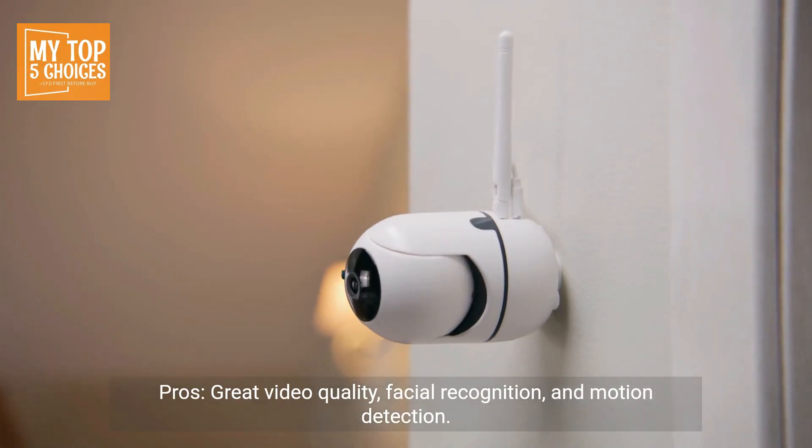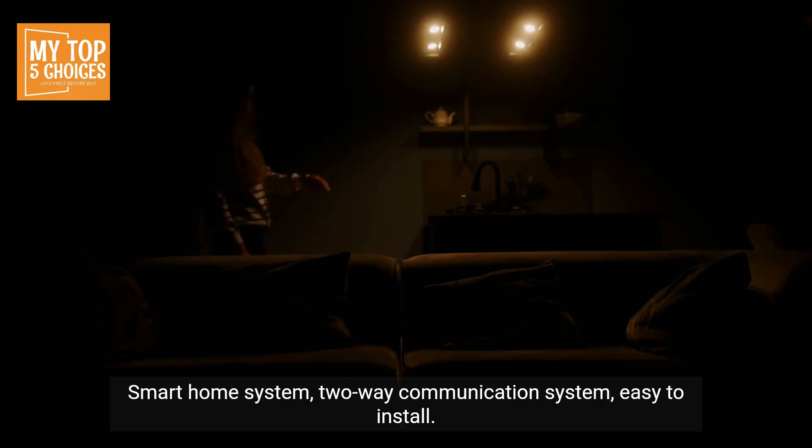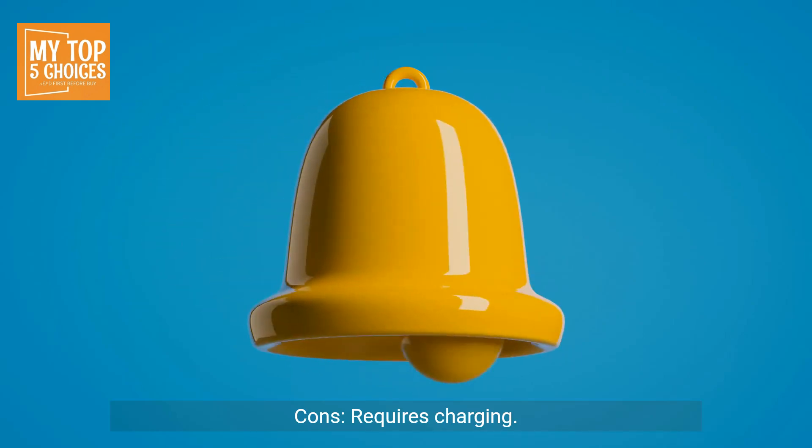Pros: great video quality, facial recognition, and motion detection; smart home system; two-way communication system; easy to install; works with Google Assistant. Cons: requires charging.